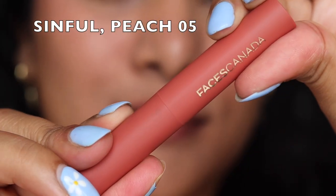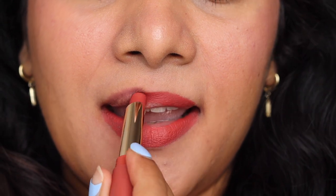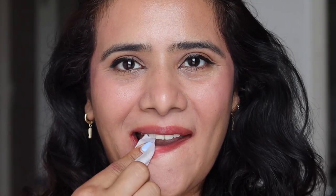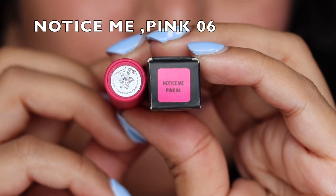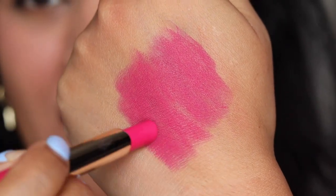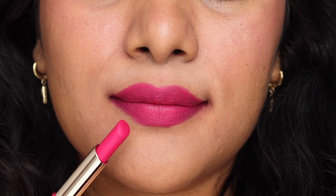Next is shade 05, Sinful — a peach shade with a terracotta and slightly orangey tint. It's a pretty color and looks very beautiful on Indian skin tones. Moving on, the next shade is a stunning fuchsia pink — a very beautiful color that reminds me of a MAC lipstick.